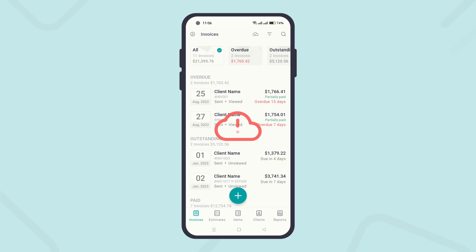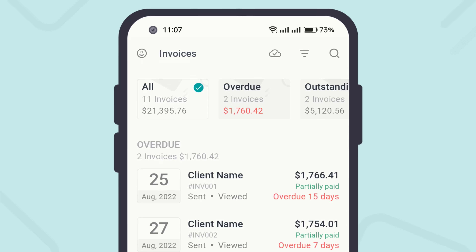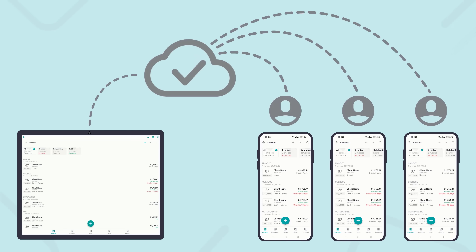It works offline and online, auto backups your data in the secured cloud, and syncs across multiple devices.